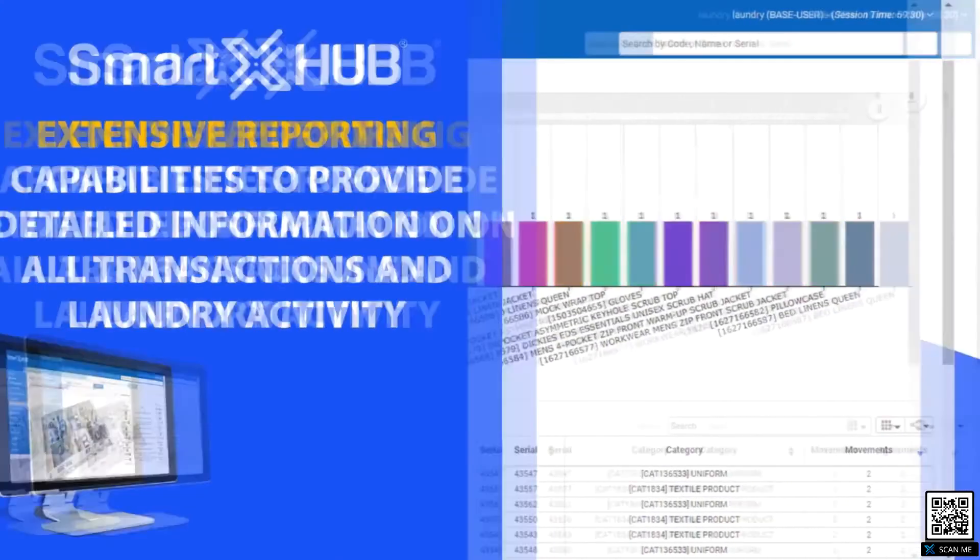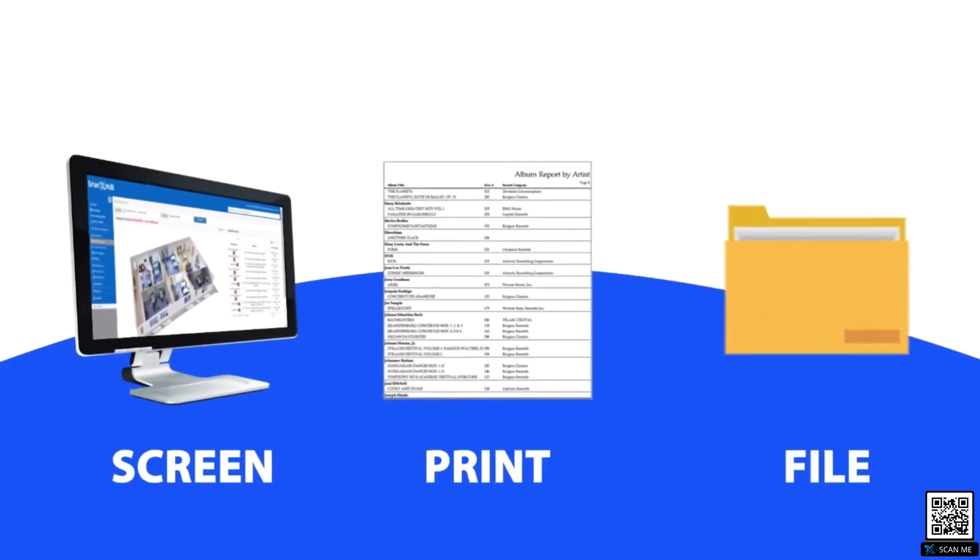Reports can be viewed on the screen, printed, or generated to a file for easy storage and sharing.